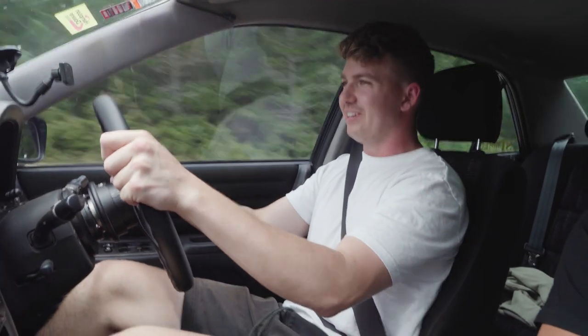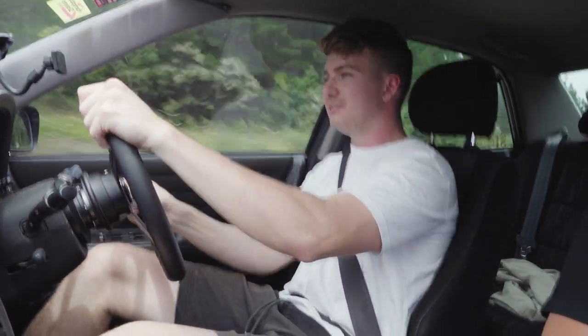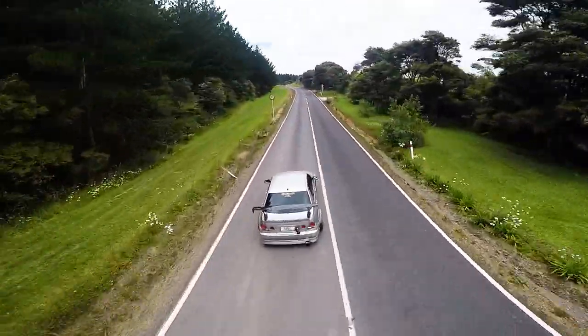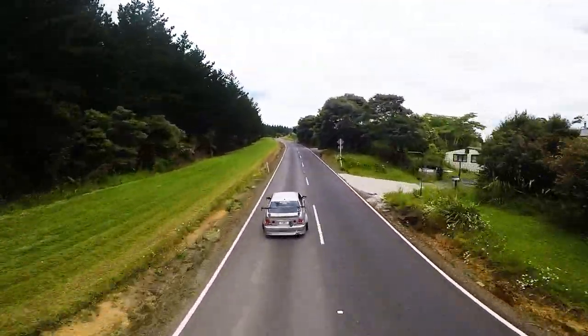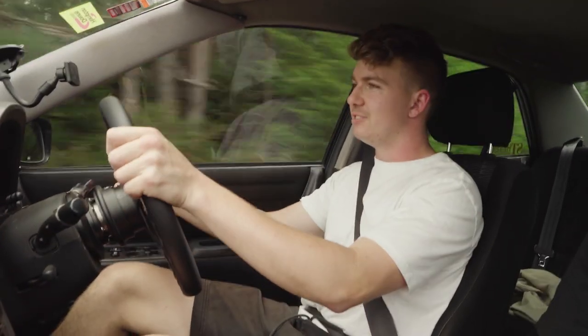Third gear is where it loves to be in these corners, 100 percent. Besides the Oz Racing coilovers, the suspension is completely stock — they just have a pretty strong suspension system on these.